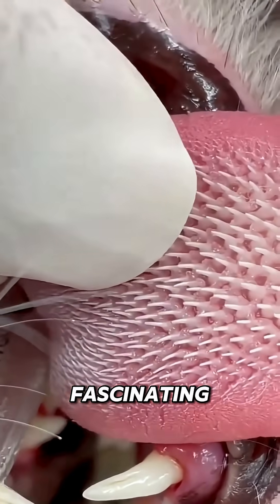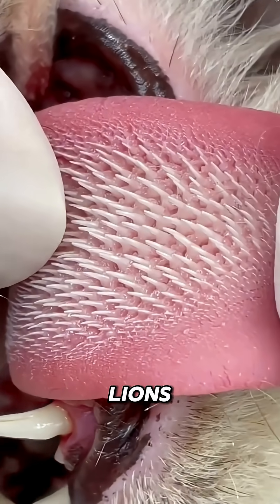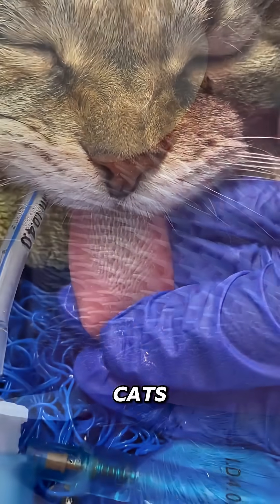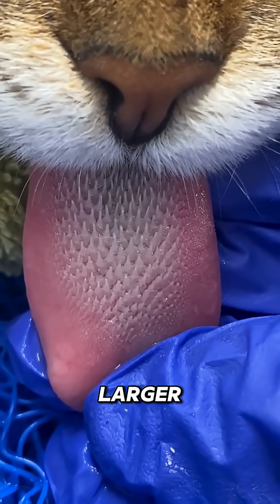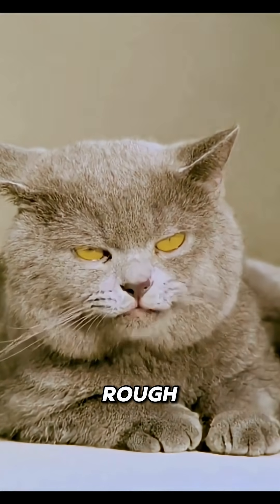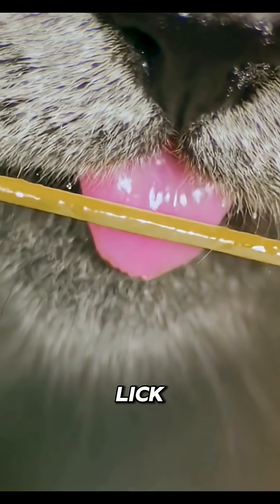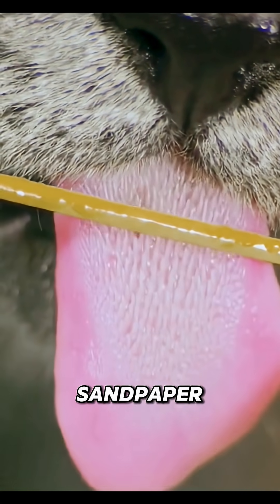But here's where it gets fascinating — this isn't just a house cat thing. Lions, tigers, and other big cats have the exact same design, only on a much larger and more powerful scale.